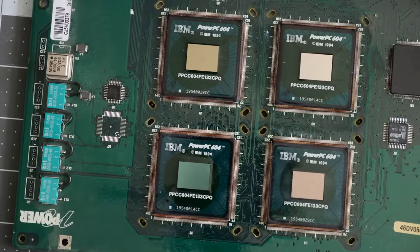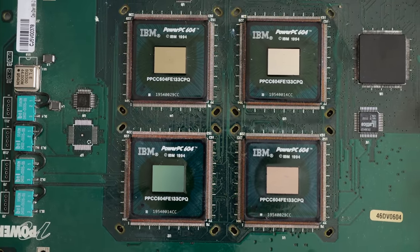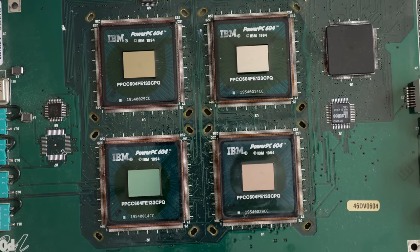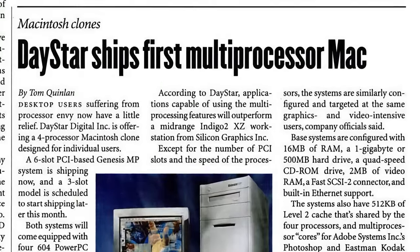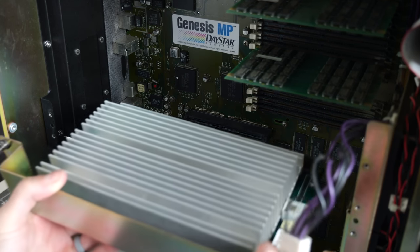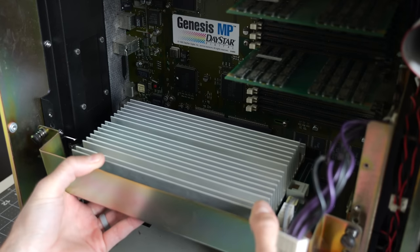Multiprocessing on the Mac was unheard of at that point, and even in the general computing industry it was something really only seen in servers and the most powerful workstations. Four fast CPUs would surely fly through any task thrown at them, and the machine made headlines. There was just one problem though: the Mac OS didn't actually support multiple processors.